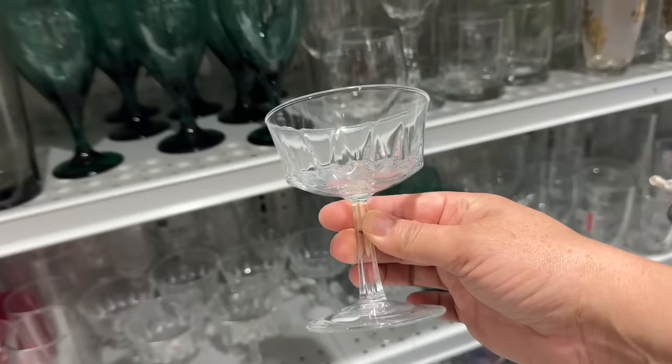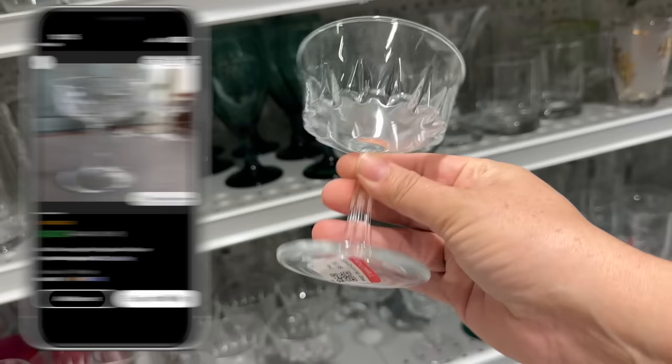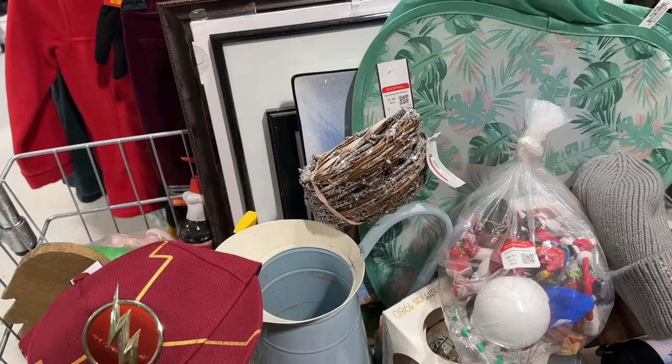Speaking of cocktails, I have also been looking for good quality glasses for the holiday sale. These are made in France, and they are only $0.99 each. There is a set of 10, so I'm going to buy all 10 of them for only $10. Glassware tends to sell the best for me during the holiday season because people are entertaining, having people over for holiday parties, and making special cocktails.